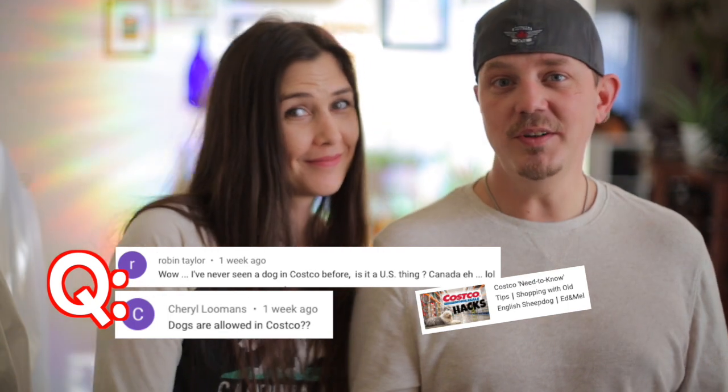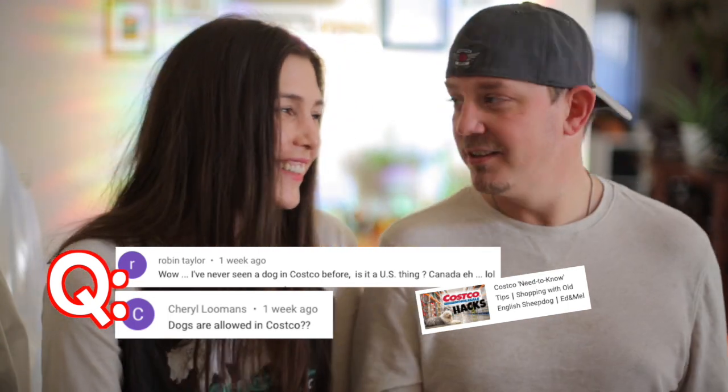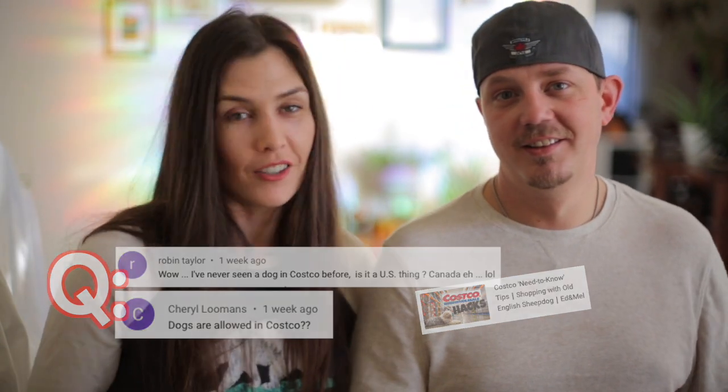From our Costco video, someone asked: dogs in Costco — is that a US thing? Dogs are not allowed in any Costco. However, service animals, emotional support animals, and animals with certification that allow them in buildings are all allowed in.